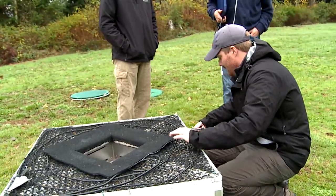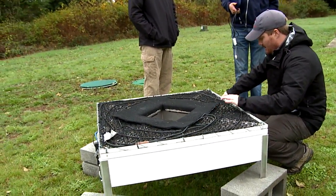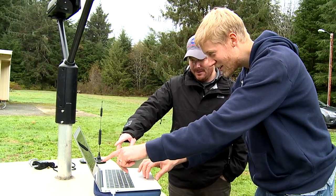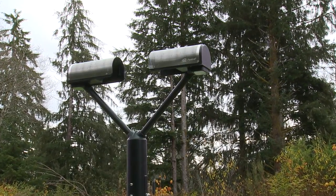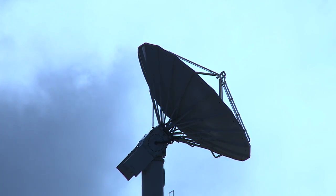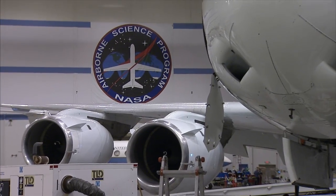Ground validation basically helps us understand how well the satellite is seeing precipitation. What we're trying to do with GPM is build a three-dimensional view of precipitating clouds. In order to do that we need measurements directly on the ground, measurements of the cloud, and measurements from different perspectives of the cloud.